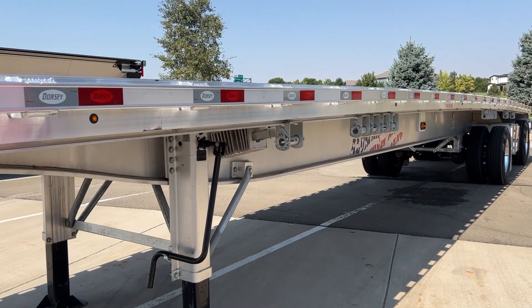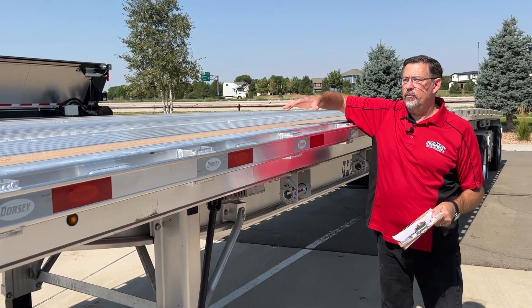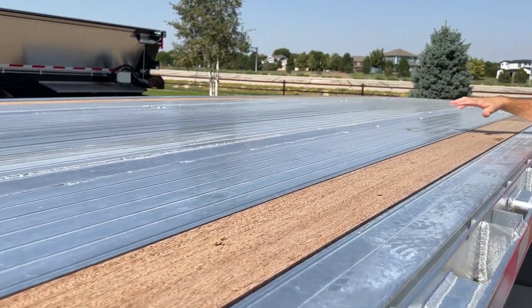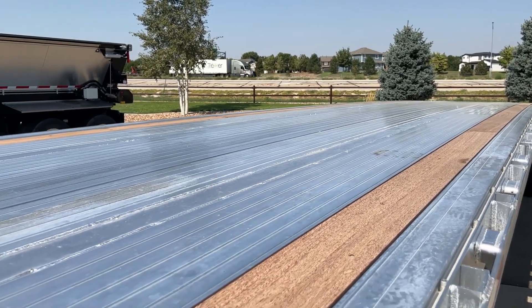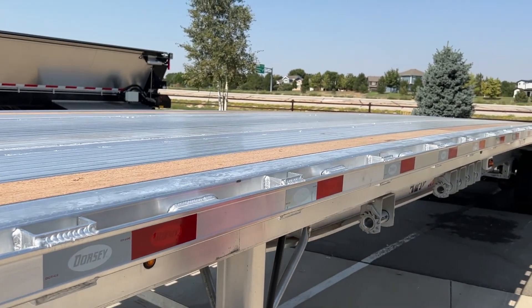One of the differences I'd like to point out with this particular all-aluminum flatbed is that the deck is actually completely welded. It's not fastened down with hooks — no hook and bolt, nothing to loosen up. It gives you years and years of satisfaction.